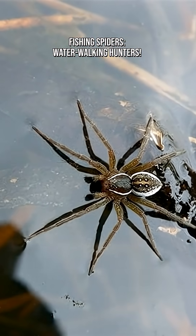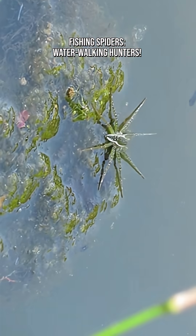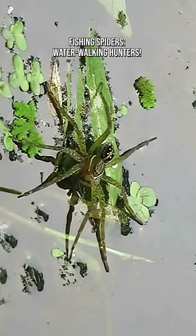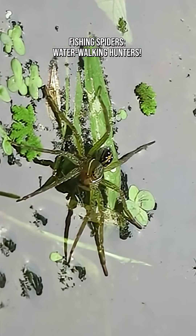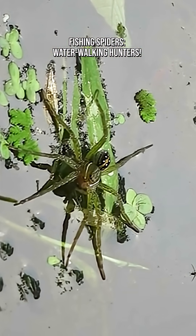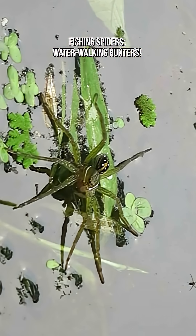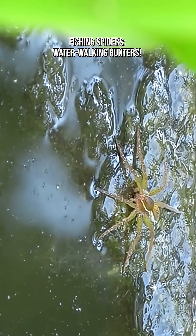They can walk on water. Their legs are covered in hydrophobic hairs that repel water, spreading their weight perfectly and preventing them from sinking — like nature's version of water striders, but much bigger. Fishing spiders often sit on lily pads, driftwood, or floating debris, waiting to sense the slightest ripple of movement.